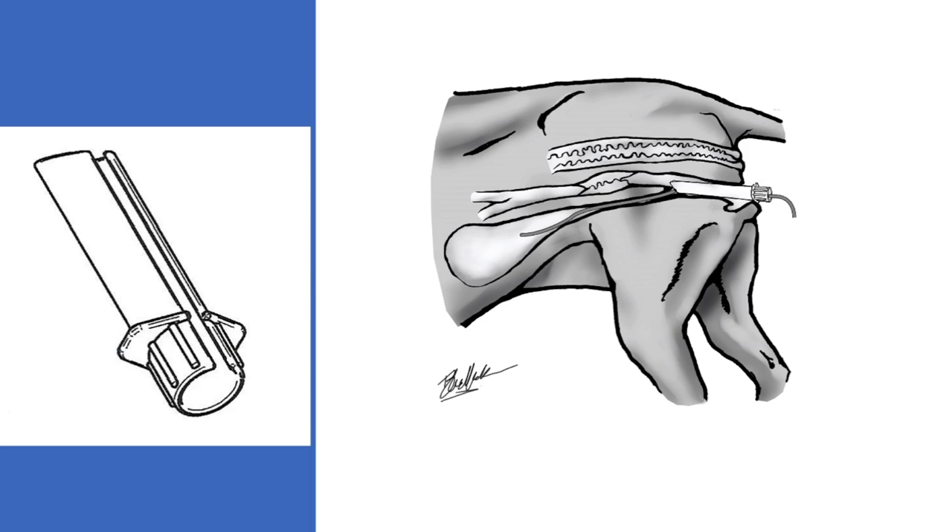The novel catheterization device was a cylindrical structure made from clear polypropylene plastic, shown on the left. The end is tapered obliquely such that there is a long and a short end, and they were provided to participants in three sizes: large, medium and small, with internal diameters of 15mm, 12mm and 9mm respectively.